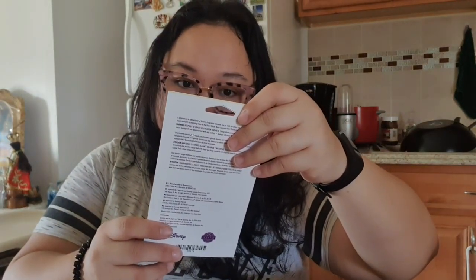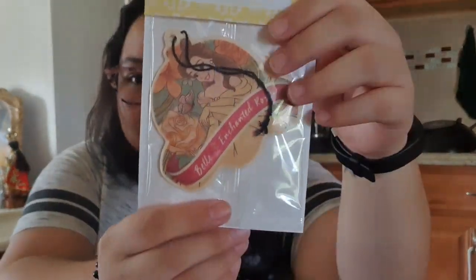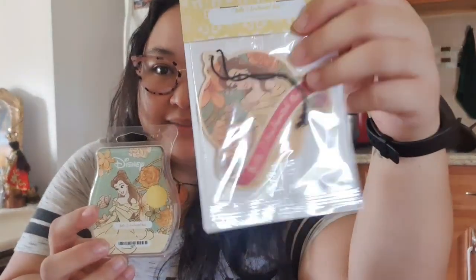Then I have a Scentsy scent circle which is the Enchanted Rose — Belle. Since I already got the bar, I can rock this in my car or our truck. I'm happy about that.